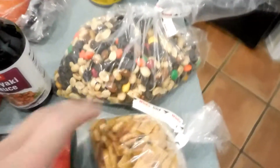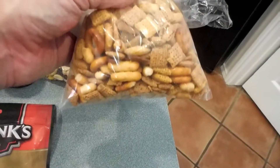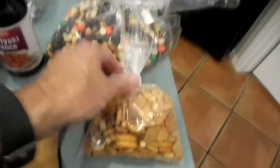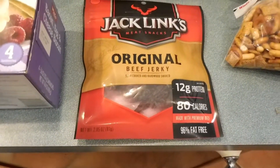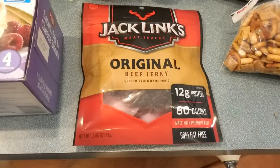Cheryl got Chex Mix — same thing. And some pre-packaged jerky, a great little snack to munch on while we're out by the pool.